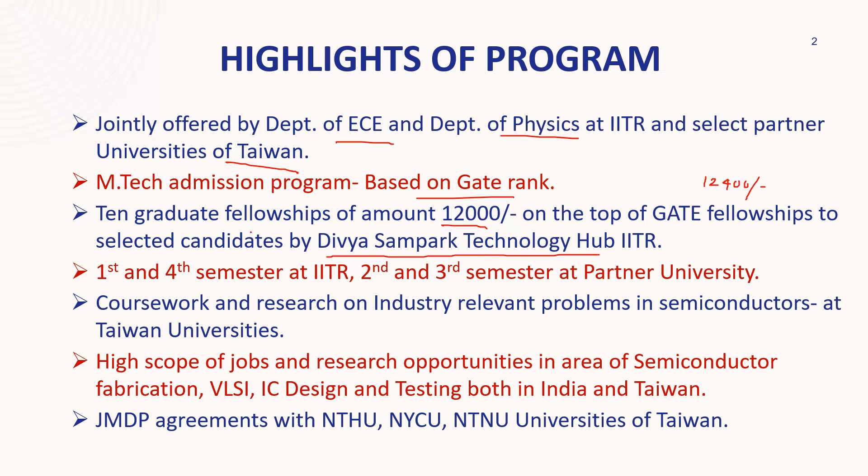I think there are 10 graduate fellowships available, so 10 people can get this scholarship from the Dibya Sampak Technology Hub, IIT Roorkee. A very important point is that the first and fourth semesters of your course are going to be conducted at IIT Roorkee, and the second and third semesters will be conducted at the partner university in Taiwan.